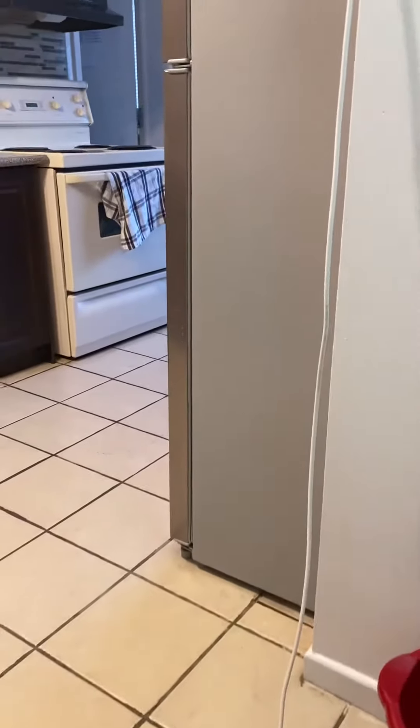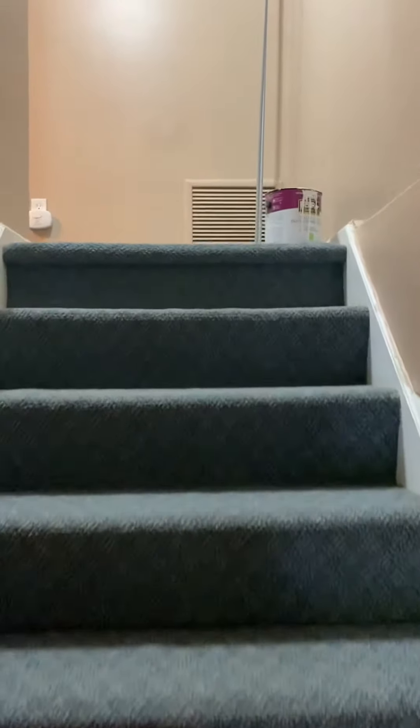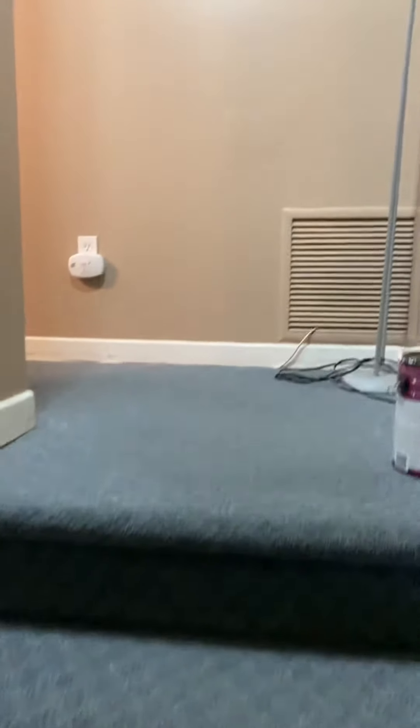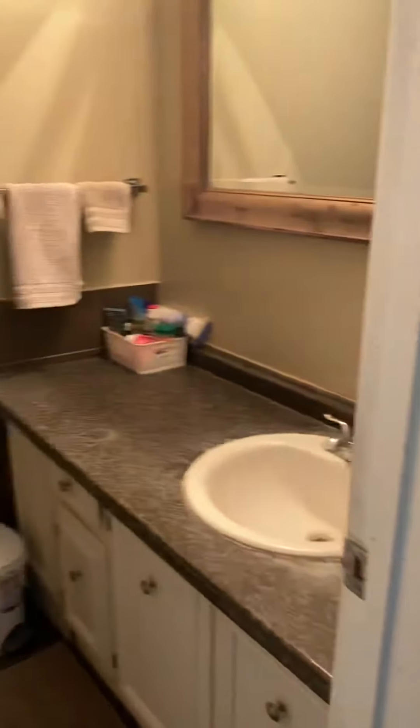Upstairs now. There's a nice little closet area as well — perfect for jackets and boots. And coming to another full bathroom up here as well.